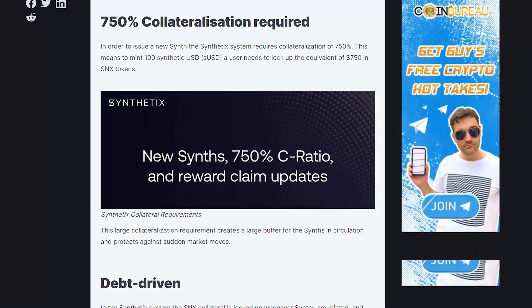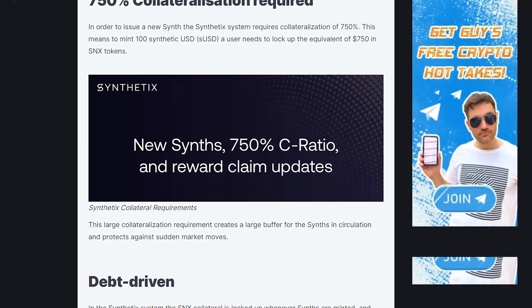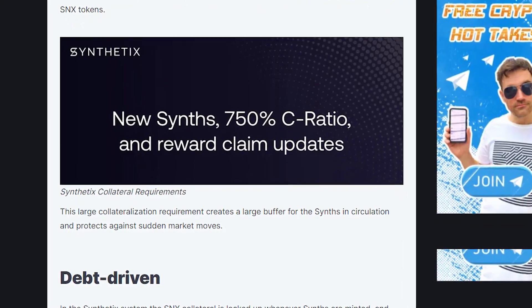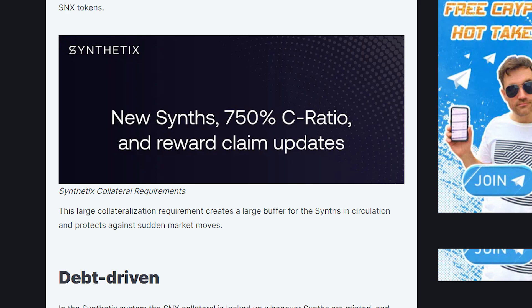It should be noted that synth tokens do not exactly match the assets they represent — they are synthetic assets for a reason. For example, if you hold the Apple token, you're exposed to Apple stock's volatility. However, unlike holding genuine Apple stocks or shares, you will not benefit from genuine Apple shareholder dividends. Regarding collateral, the Synthetix system requires a collateralization rate of 750%. For example, if you want to mint 100 sUSD, you must deposit SNX tokens worth at least $750 as collateral. This high collateralization rate is imposed to protect the platform against extreme market price fluctuations.